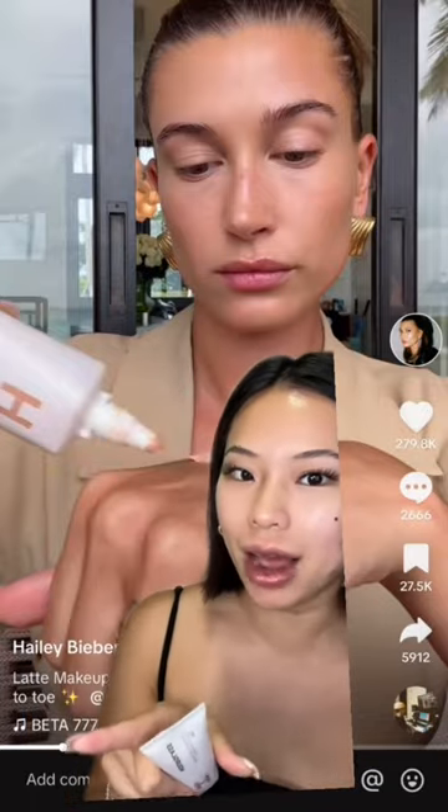We were using it and it was not an ad. This is the Hourglass Veil Hydrating Skin Tint, which retails for $49. I'm surprised because if you know Hourglass, all of their skin products are pretty expensive. I looked online and their old skin tint formula was retailed for $56.